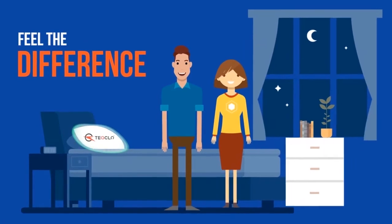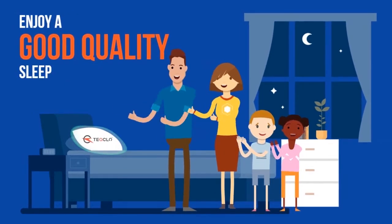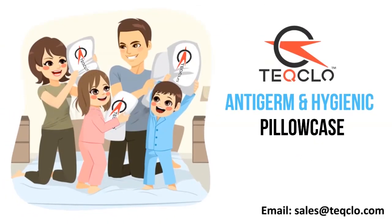Feel the difference and keep yourself and your loved ones protected. Enjoy a good quality sleep with Tech Glow anti-germ hygienic pillowcase and stay protected during your sleep.